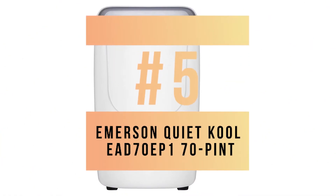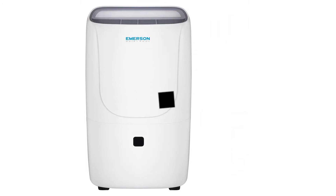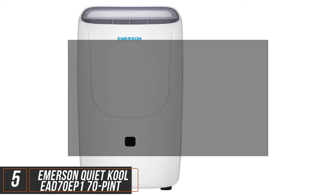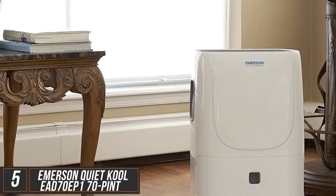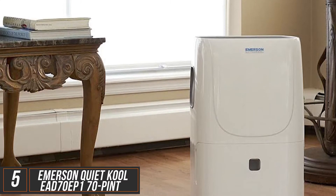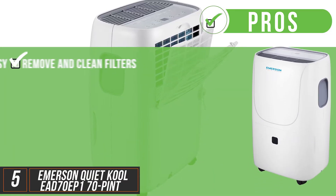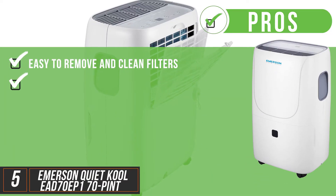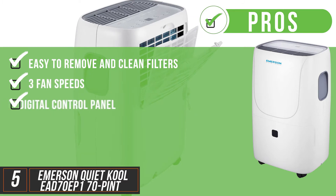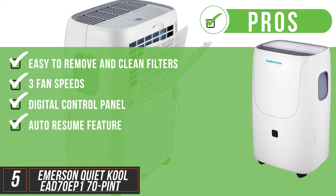Starting with the Emerson QuietCool EAD70EP170Pi Dehumidifier. This one is the best option for large spaces. It's capable of removing up to 9 gallons of moisture from the air every 24 hours, spanning over 4,500 square feet of space. Its filter is easy to remove and clean, it has 3 fan speeds for more maneuverability, and it has a digital control panel with large LED display and an auto resume feature in case of a power outage.